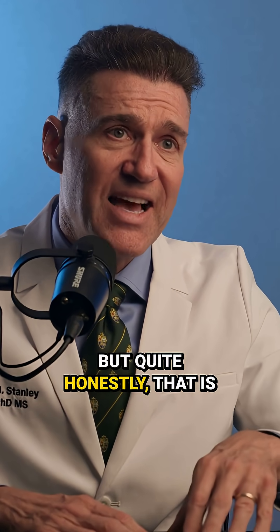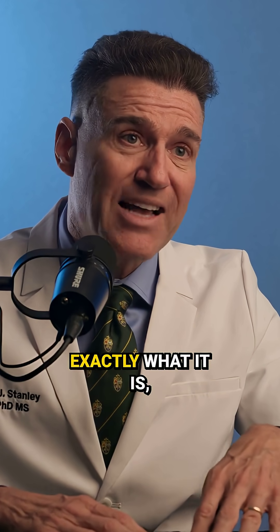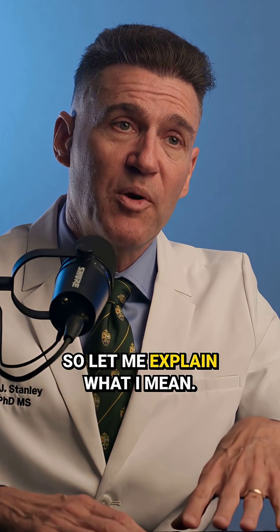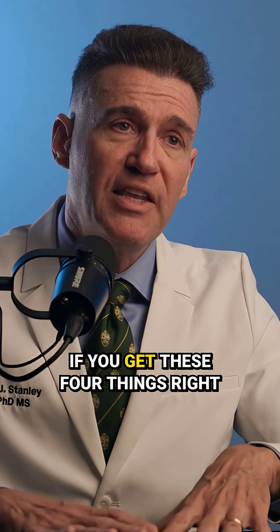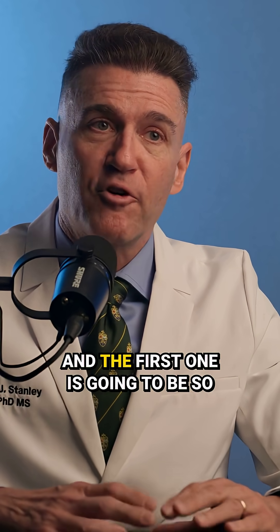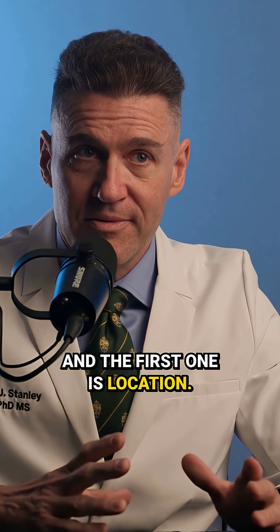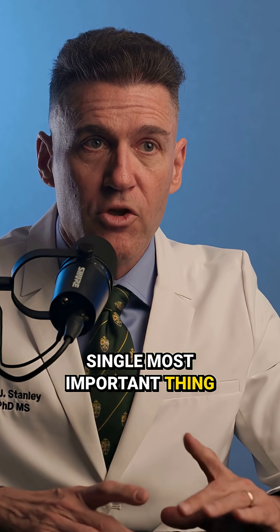But quite honestly, that is the main reason for a multitude of implant failures — you really don't know exactly what it is, except for the four main cornerstones for implant success. There are four things that if you get right, out of the 52 that I've identified, your success rate goes up enormously. And the first one is going to be so painfully obvious that it's going to hurt: the implant location is the single most important thing you can do.